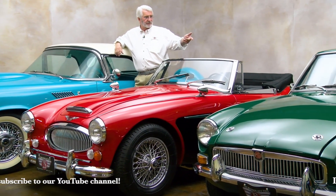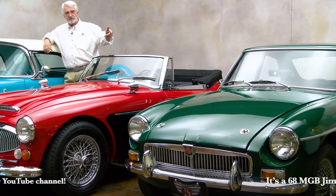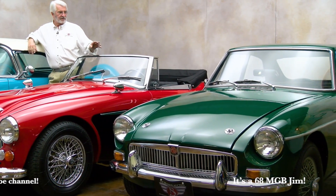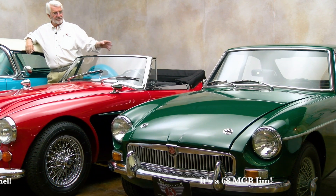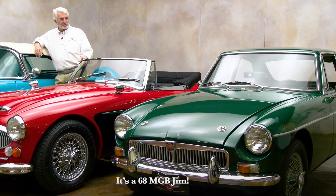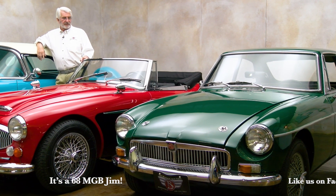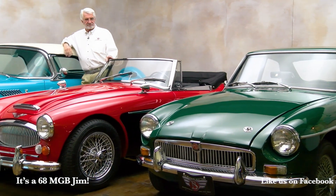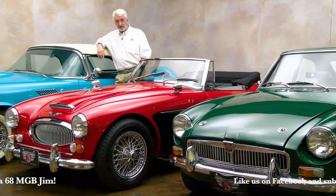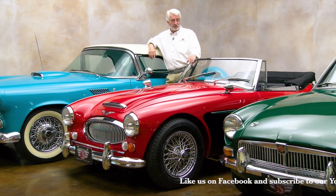Over here on my left is a '65 MGB GT — beautiful little car, fresh paint, nice black interior with white piping. When I found out it didn't sell, I was highly disappointed. I thought it should have gone down the road. But if you've got around $15,000, give me a call because this car still needs a new home.